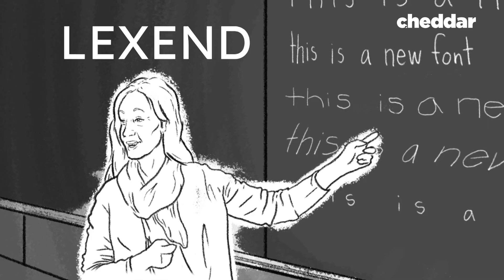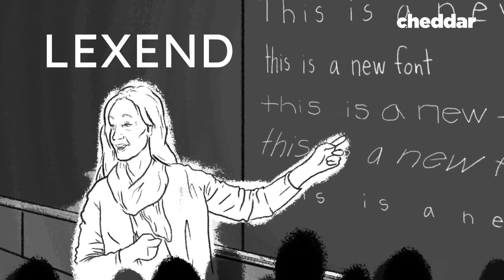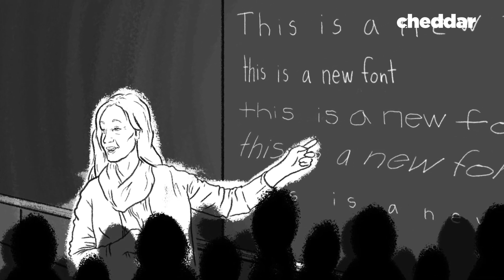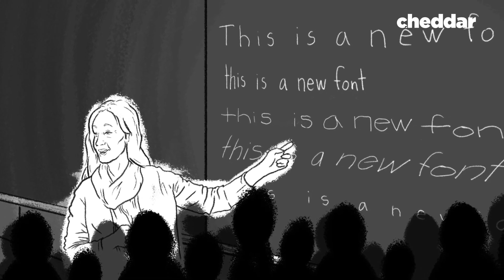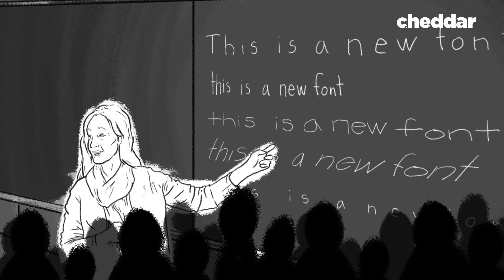While the education system was dismissive, the tech industry showed an immediate interest, funding studies and testing beta versions of the font. With the support she needed, Dr. Shaver-Troup was free to perfect and standardize the characteristics of Lexand. For this, she needed a professional.